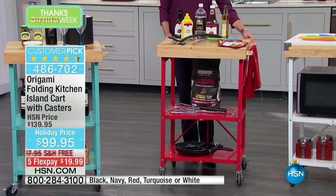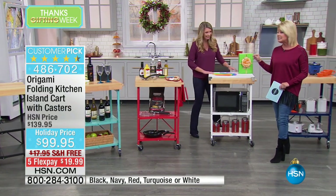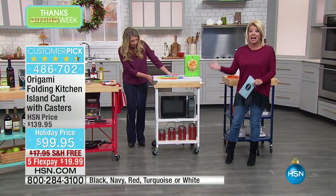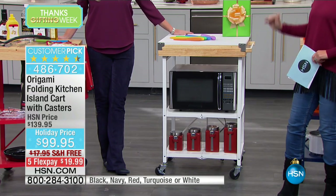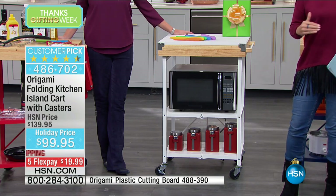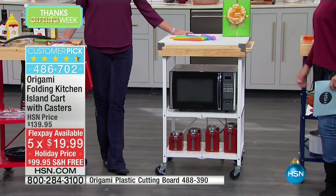We're even picking up the shipping on this — this is usually $17 to ship out. It's a good sturdy unit. It's free for this holiday weekend, and it's the only planned airing right here, right now. On top of that, the five flex pays means basically we're shipping it to your front door — first monthly payment at $20.